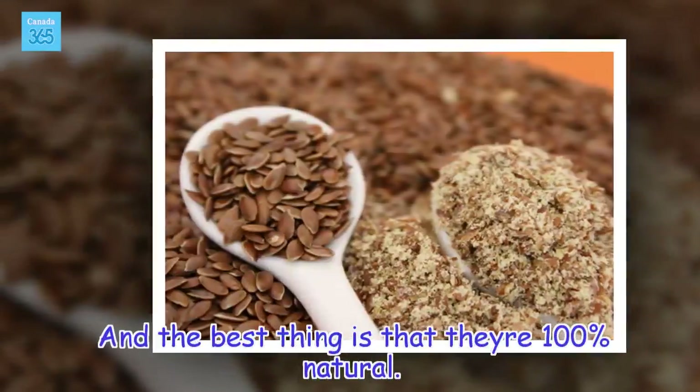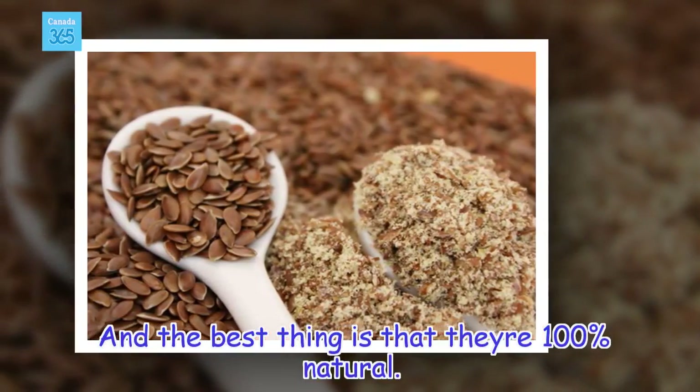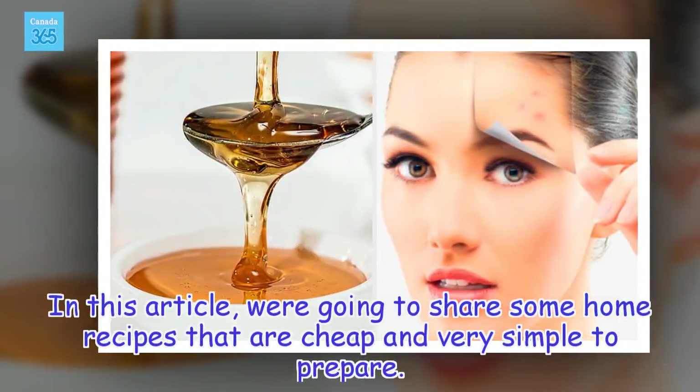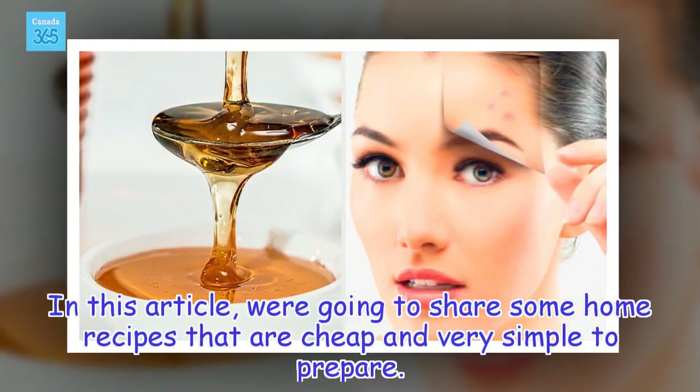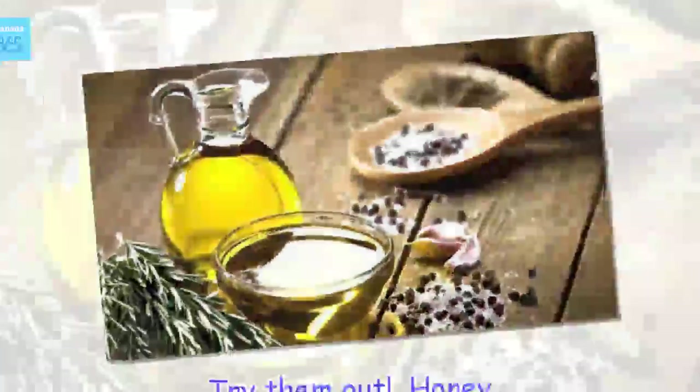And the best thing is that they're 100% natural. In this article, we're going to share some home recipes that are cheap and very simple to prepare. Try them out.